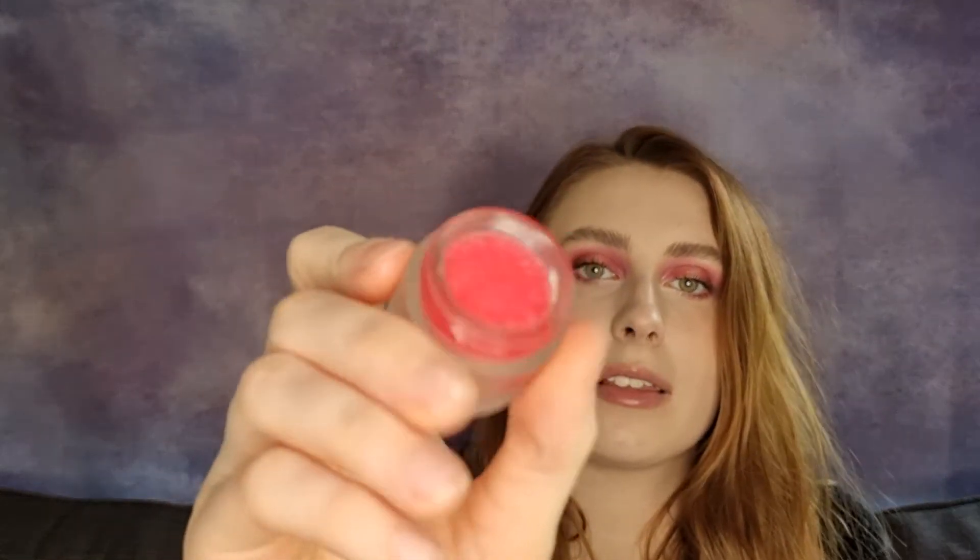Then we have number seven, which is in a very similar packaged box to number six. And this is a lip scrub. It comes in like the same sort of tub with a candy cane design and that same colour. It's a very scrubby lip scrub. It smells like shampoo — I know that sounds weird, but I'm not very good at describing smells.